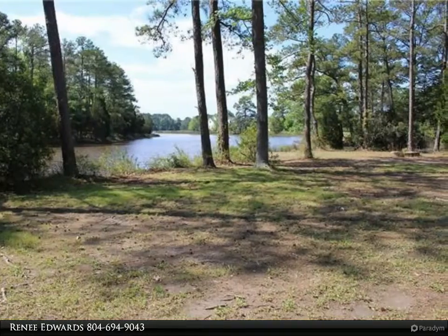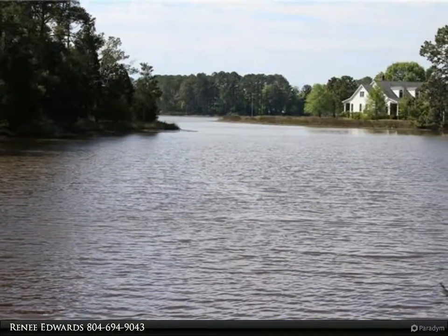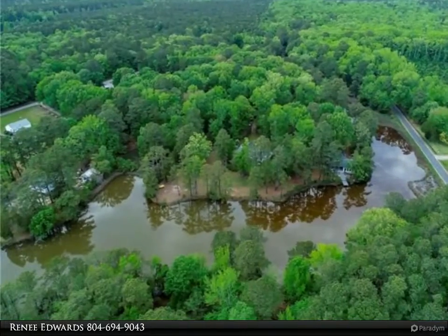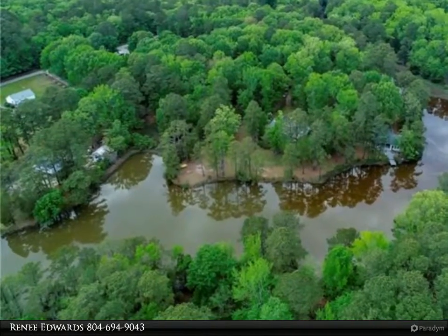This home offers two large bedrooms with two nice bathrooms, including one bathroom off the master waterfront bedroom. There is a large laundry room and pantry. The home also has a wonderful screened waterfront porch that you will enjoy entertaining in.